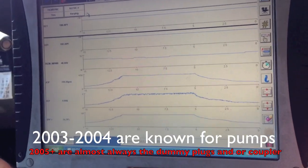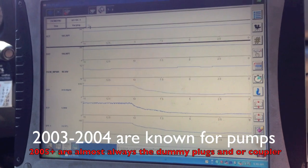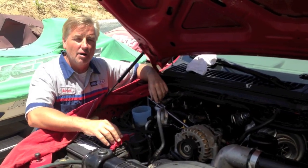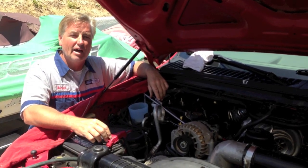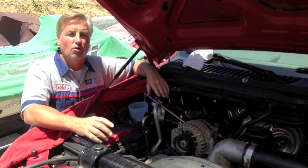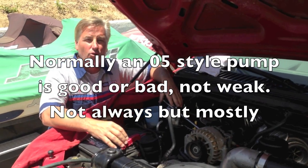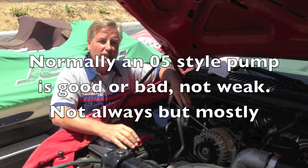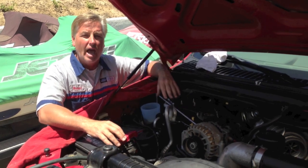Pumps almost never go bad on an '06, so I suspect a leak. I'm going to air leak test it and see what we find. When you have these trucks with a no-start hot, a long crank hot, or the injection pressure regulator going to 85%, you have a leak. On an '03 or '04 it's usually the pump, but on an '05 or up it's almost always a leak. First, quiz the customer.